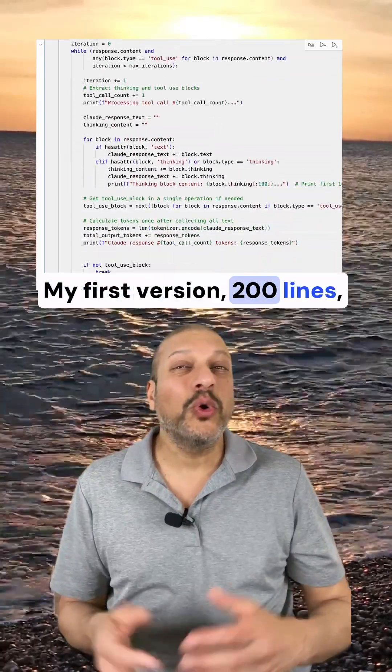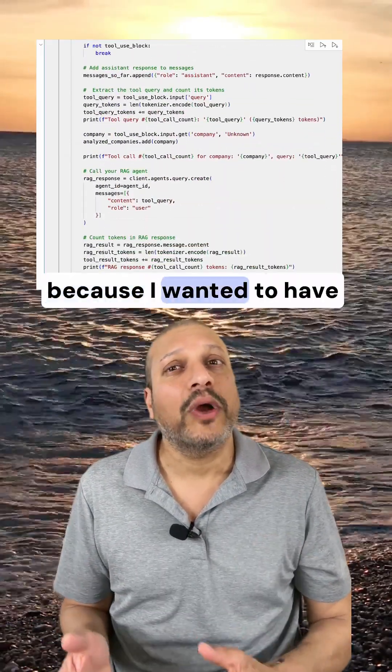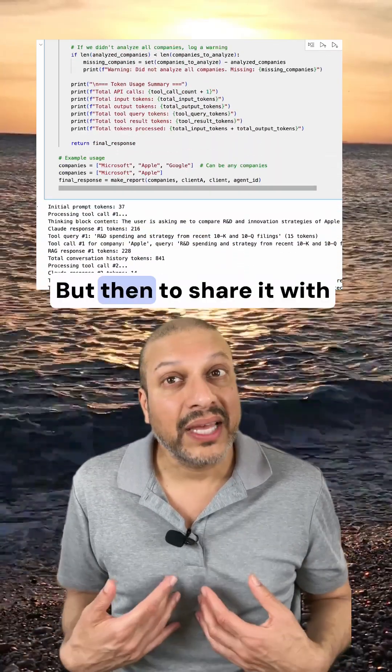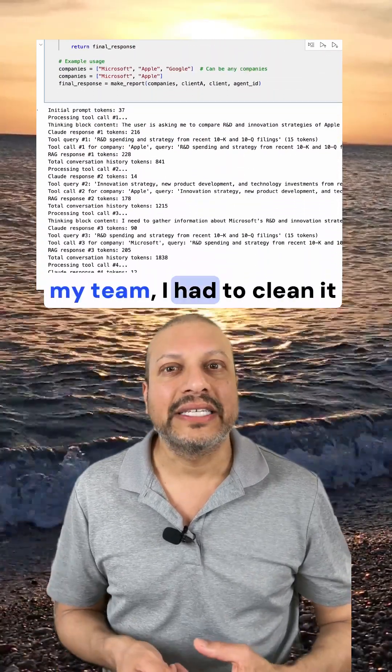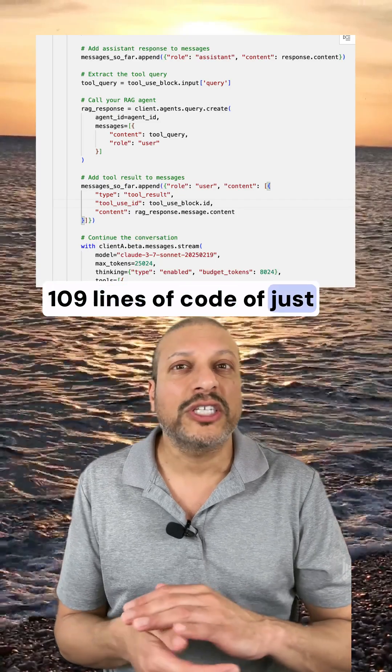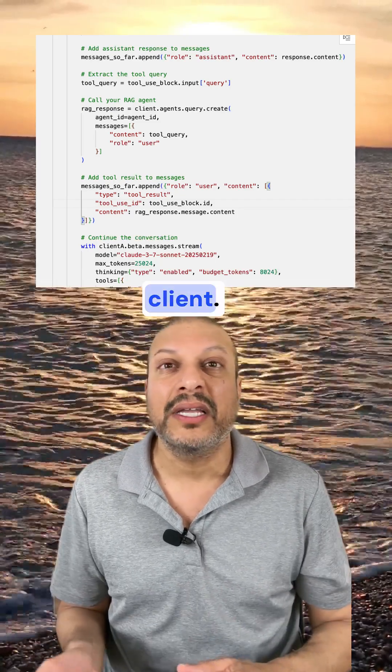My first version was 200 lines — lots of code because I wanted to have tons of logging and 'is this working' print statements. But then to share it with my team, I had to clean it up. And so I brought it down to 109 lines of code of just Python with the Anthropic client. That's it.